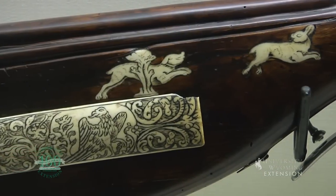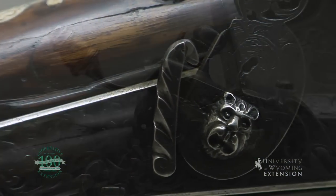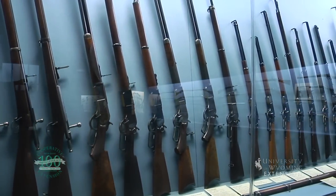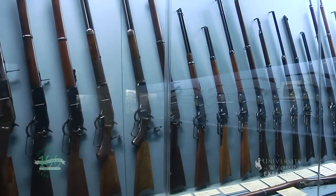The museum is comprised of more than 20,000 firearms and firearm-related artifacts from across the globe. The core of the museum is the Winchester collection, which has been a part of the museum for nearly 40 years.